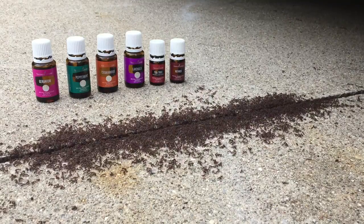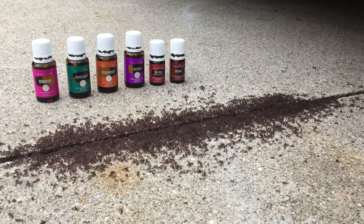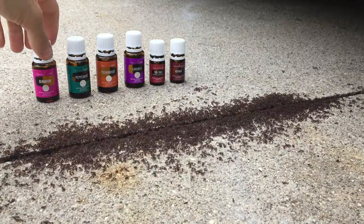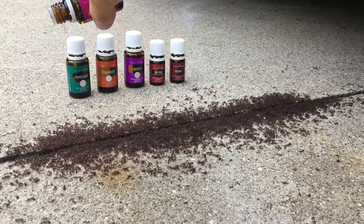Here we've got our insects and my essential oil lineup. I just did a quick search online and found that these ones are supposed to be good for keeping insects at bay. So we'll start, we'll try a couple drops of each. First we'll do geranium, see how they like that.